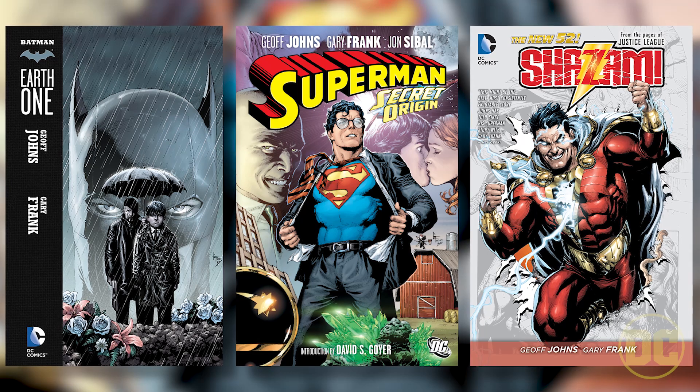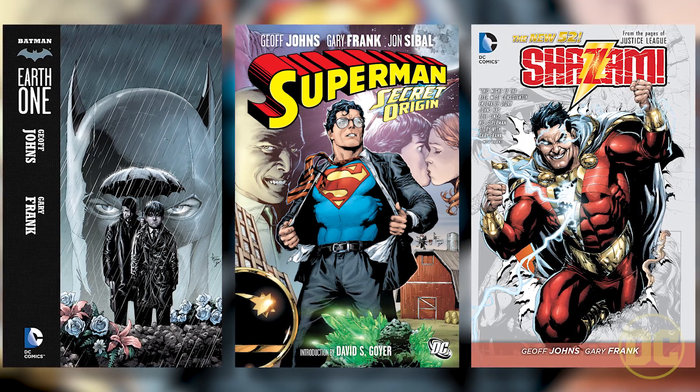Gary Frank was the only one that could draw this book. Everything Gary's drawn except for a handful of things since 2005 I've written. We've had a great time on Superman, Batman, and Shazam, but this is a whole new level. Gary just loves it, he's enjoying it so much, and I can feel that. So when he has passion and energy and is excited about it, I can be even more excited about it.